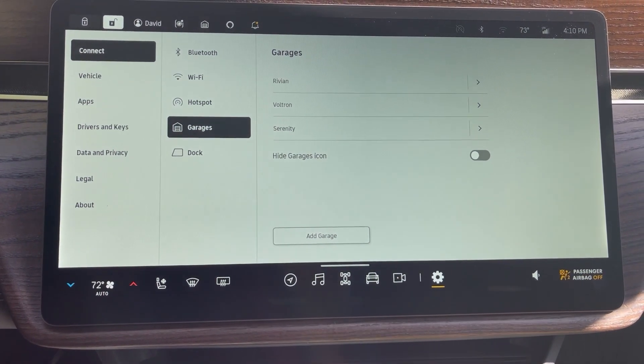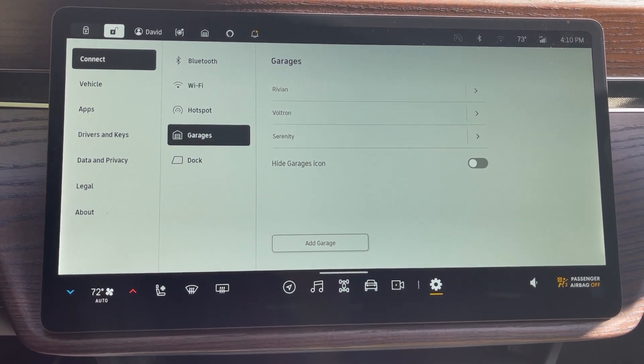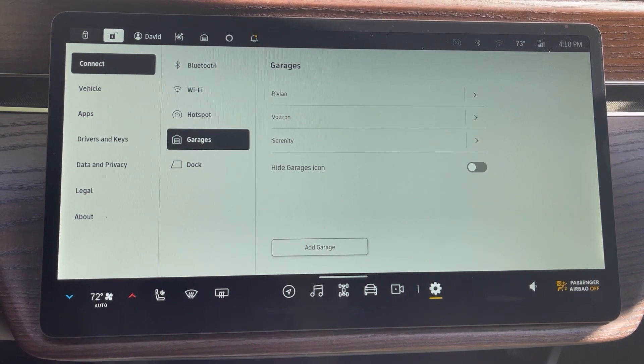Rivian finally fixed one of my biggest complaints with the garage door opener. It's pretty cool the way it works — it's a little bit different than the Tesla.